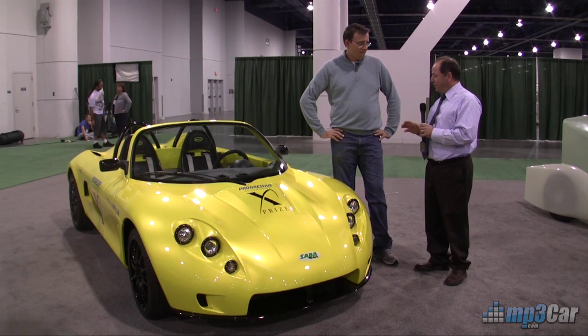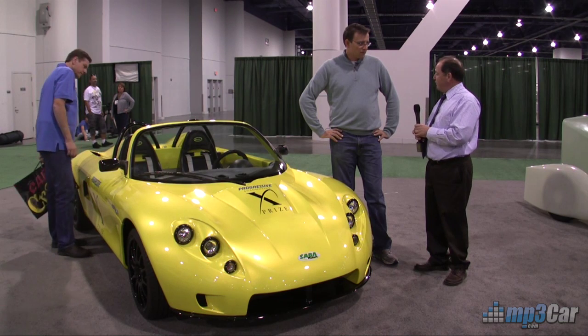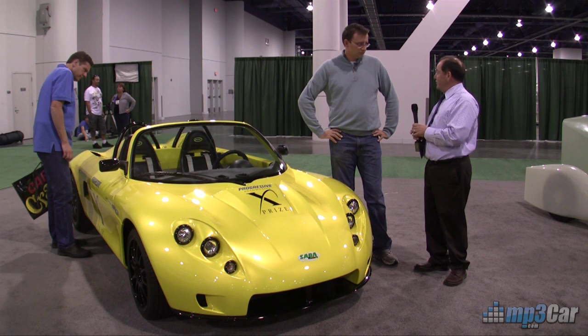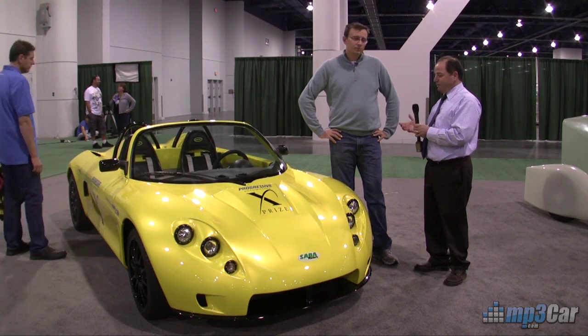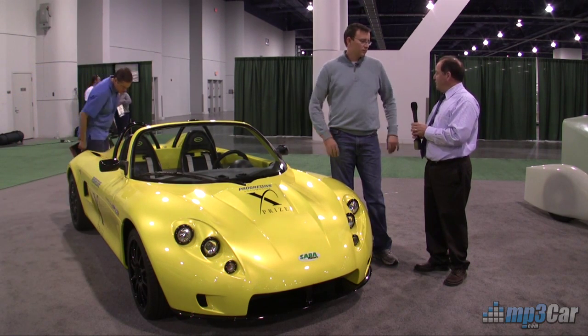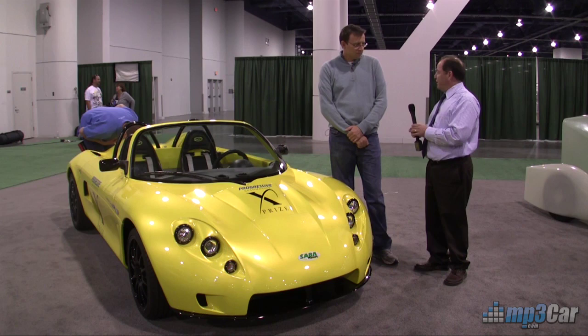Carbon Zero is an all-electric plug-in electric vehicle. It's a high-performance roadster designed to give you performance comparable to a lot of the sports cars that are out there, but at an affordable price. What you see in the market today is very high-end electric cars like the Tesla. They do a great job, but they're very expensive at $120,000. It's not affordable for the average person.